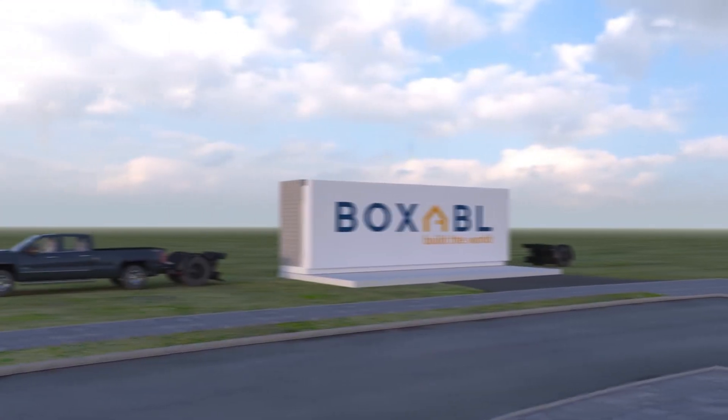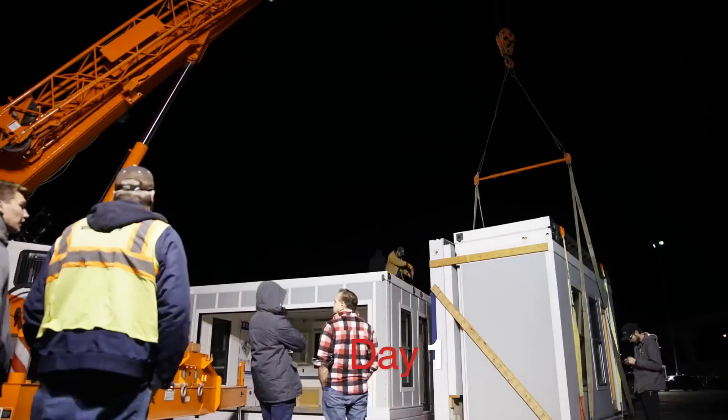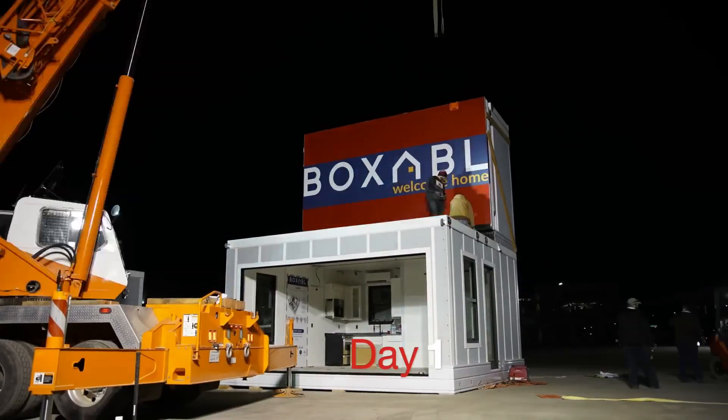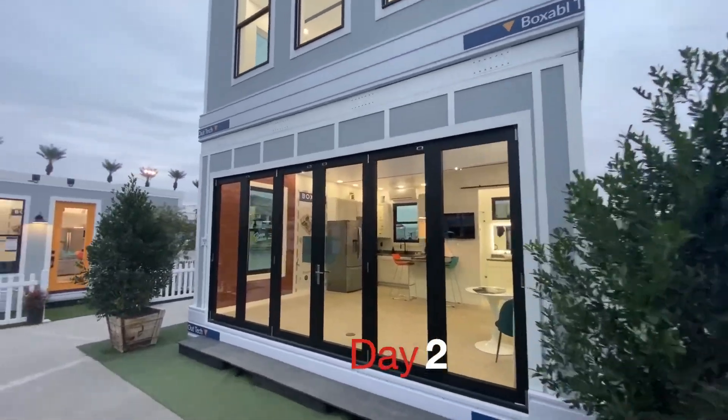With over 600 units built and plans to scale production even more, Boxable aims to revolutionize housing with mass production techniques. Whether it's for disaster relief or workforce housing, these compact homes are here to solve the housing crisis.